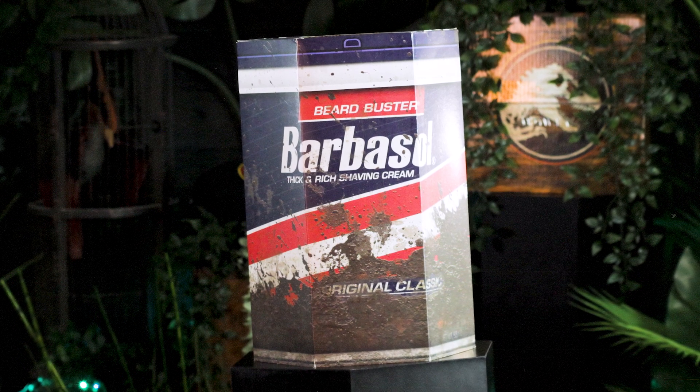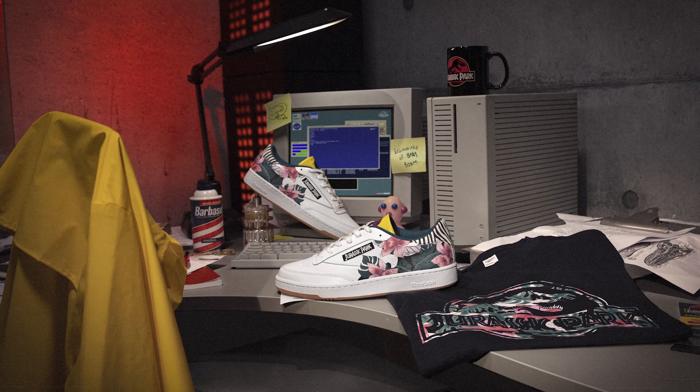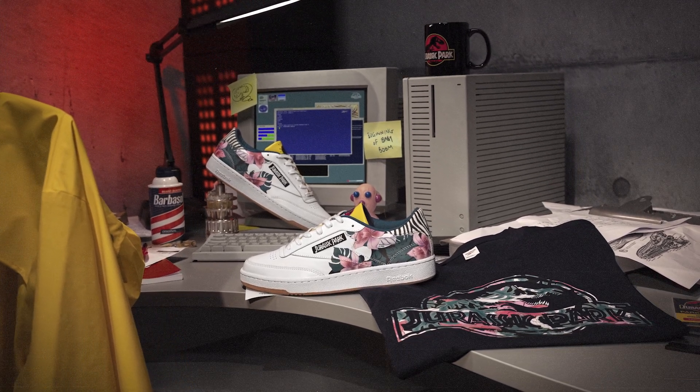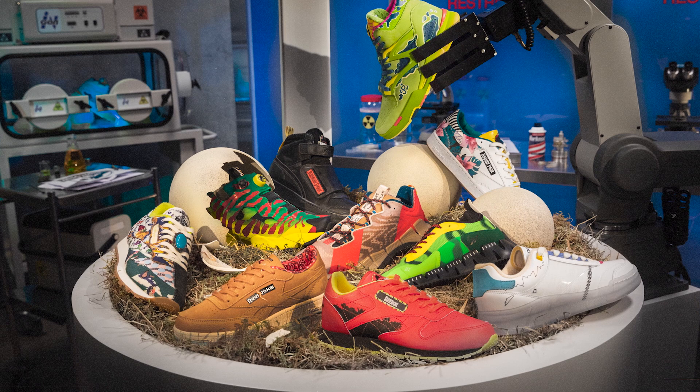The Reebok times Jurassic Park line of footwear is available on reebok.com in unisex sizing beginning on July 30th. The Dennis Nedry Club C 85 and navy t-shirt will be available exclusively for Reebok Unlocked members. What is your favorite Reebok shoe? Let us know down below in the comments.